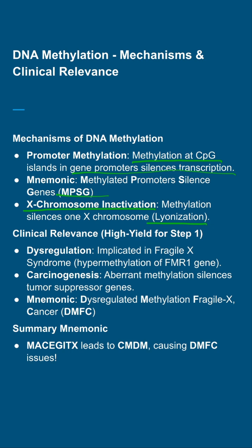Clinically, this is high-yield: hypermethylation of FMR1 in Fragile X syndrome causes dysregulation, while aberrant methylation in carcinogenesis silences tumor suppressor genes, leading to cancer — summarized as DMFC. Our mnemonic MACE-GETS ties it all together: Methylation Affects Carcinogenesis, Epigenetics, Genomic imprinting, Transposons, and X inactivation.